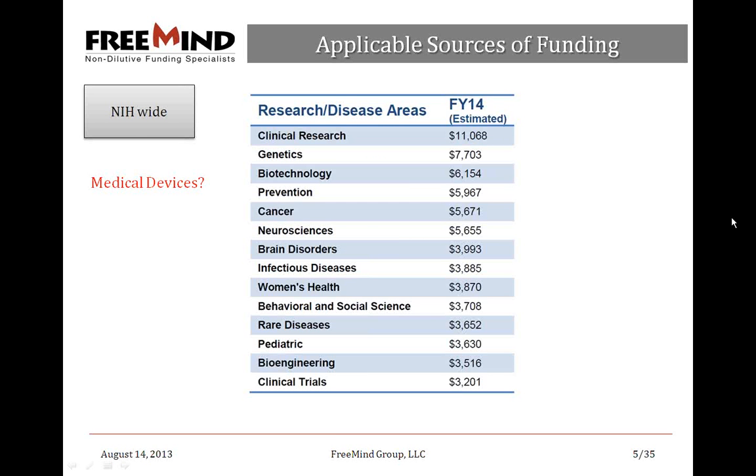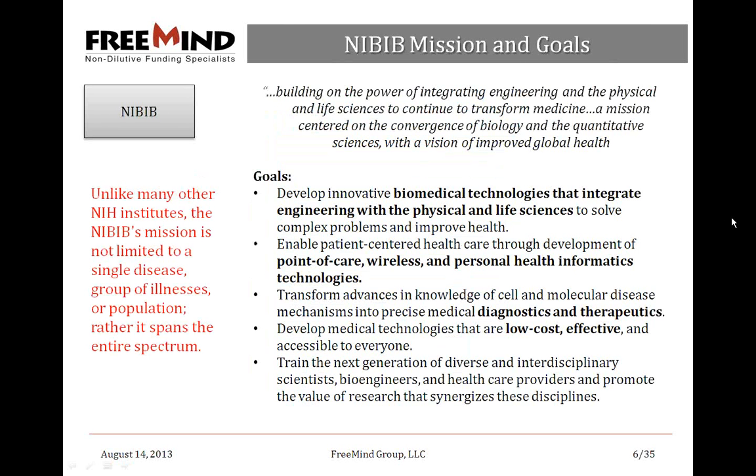Where are the medical device dollars hiding? Looking at where NIH spends money — and these lists are not mutually exclusive — clinical research accounts for about $11 billion, biotechnology $6 billion, cancer $5.5 billion, neurosciences $5.5 billion, infectious diseases $3.8 billion. In all of these pockets of money, medical device funding is hiding. Bioengineering at the bottom is a great place to start, with $3.5 billion awarded.